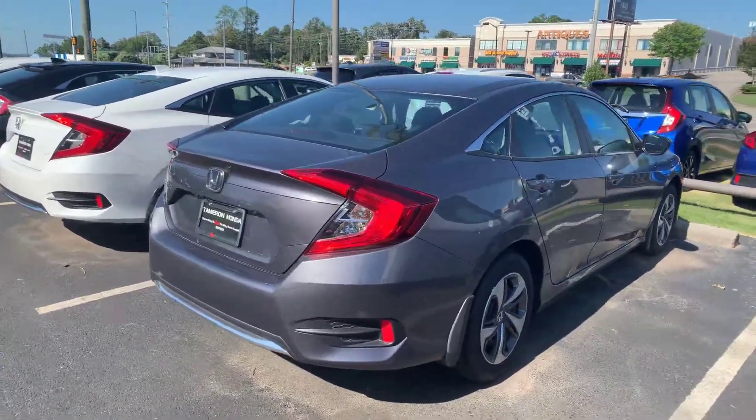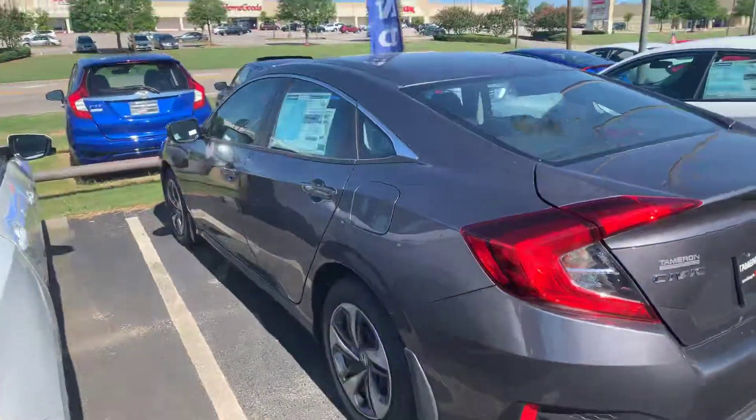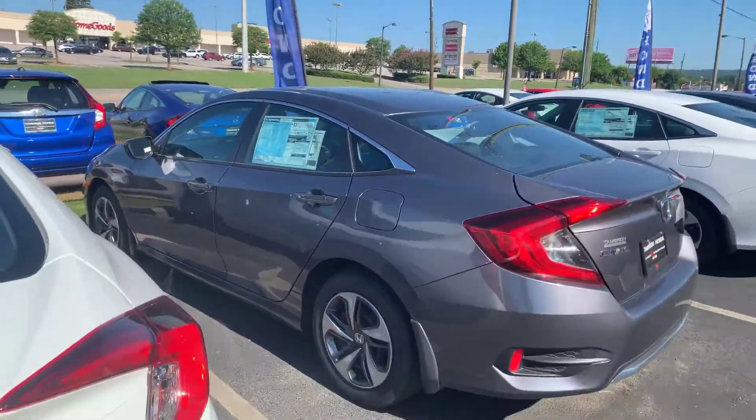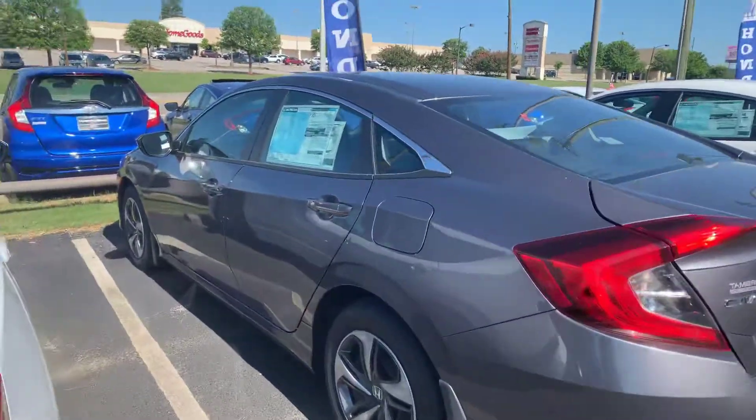Richard, good morning. My name is Chris at Tamron Honda. I've got that great Civic LX right here in front of me with the black interior. It's ready for immediate delivery. Standard Bluetooth and backup camera, and it's got a five-star crash safety rating on it.